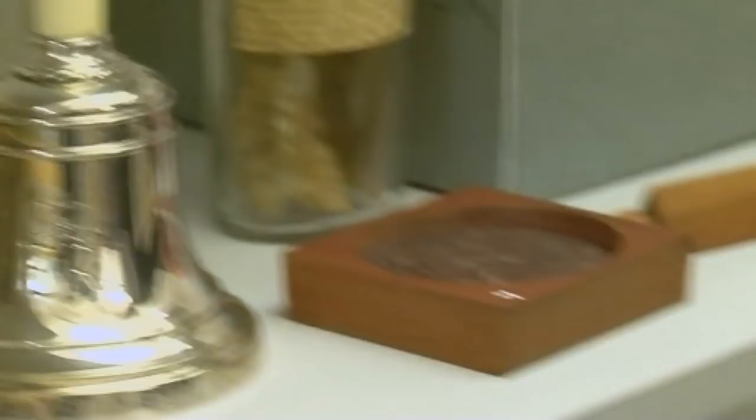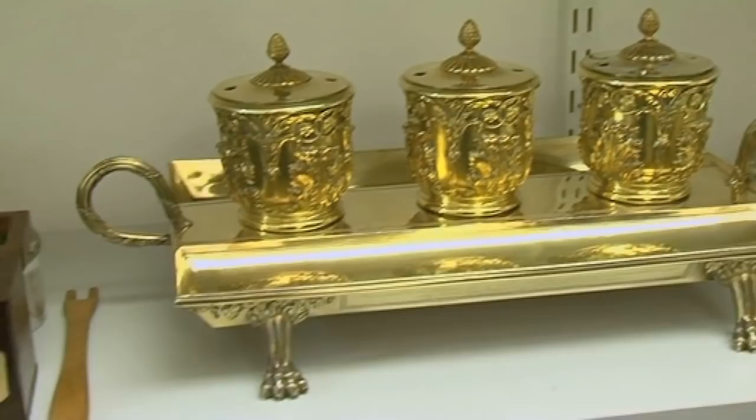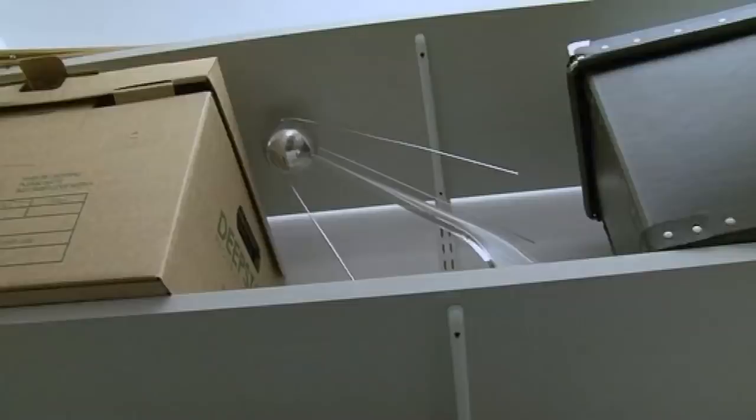We're here in the archives of the Royal Society in London, the UK Academy of Sciences, and it's full of the most wonderful things. The first sample of polythene, a sample from Newton's apple tree, the Silver Guild insignia of the Royal Society, the British Standard Pound, model boats, there's even a Sputnik up there, as well as, of course, the documents.